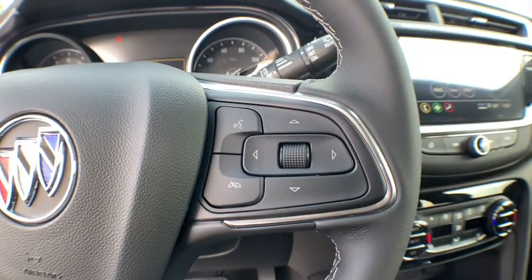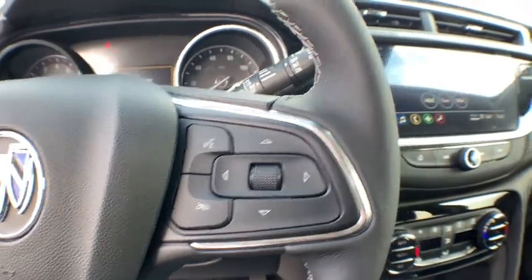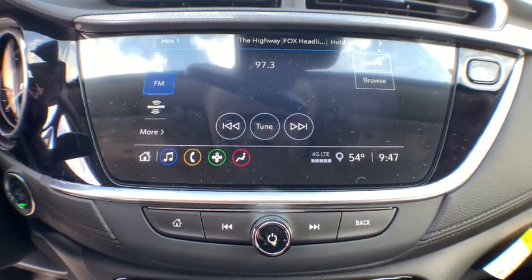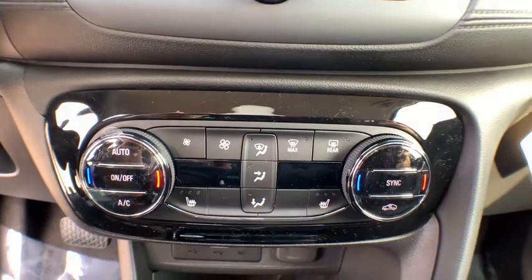Additional features include Bluetooth, dual airbags, power steering, alloy wheels, adjustable steering wheel, cruise control, four-wheel disc brakes, aluminum wheels, floor mats, and keyless start.